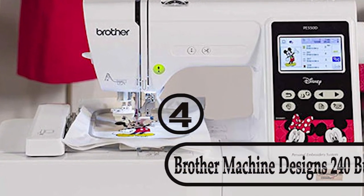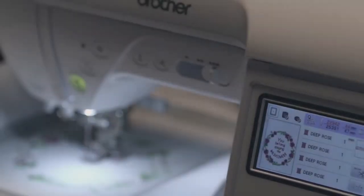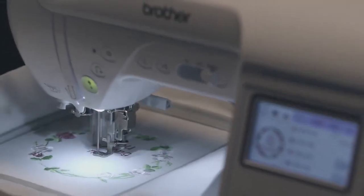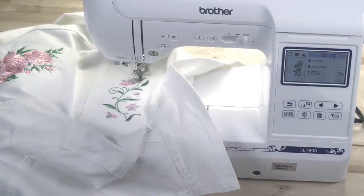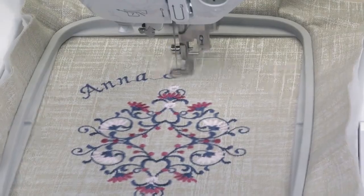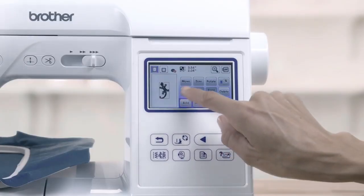Number 4: Brother Machine with 240 Built-in Stitches. Analyzing its fantastic features, it's no wonder that the Brother SE 1900 won the 2018 Women's Choice Award. It is a neat, dandy machine that will not only boost your embroidery game but will also work well for sewing.